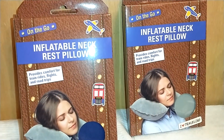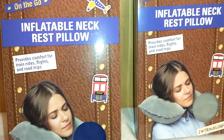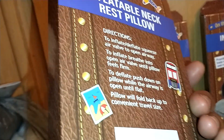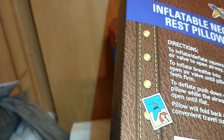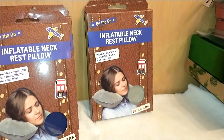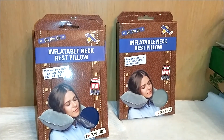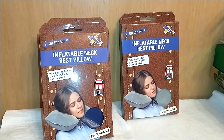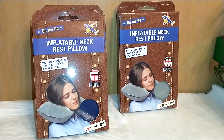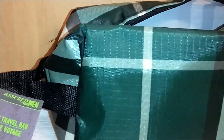Another item I found — and this was a first for me — was an on-the-go inflatable neck rest pillow. It says it provides comfort for train rides, flights, and road trips. I love traveling. This is a Dollar Tree brand distributed by Green Briar — you simply blow it up. I got two in navy blue and one in gray. Look for them in the section across from the bath section, or on the end cap with travel-size toiletries. For a dollar, you cannot beat them.